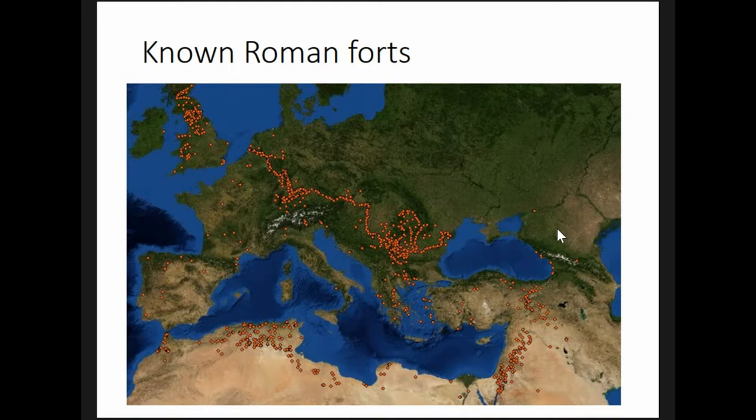Documentary and archaeological evidence demonstrate that these forts and fortresses, along with the civilian settlements that grew up beside them, were densely populated, socially diverse places with access to long-distance exchange networks, coined money, and manufactured goods. In short, they looked a lot like towns.